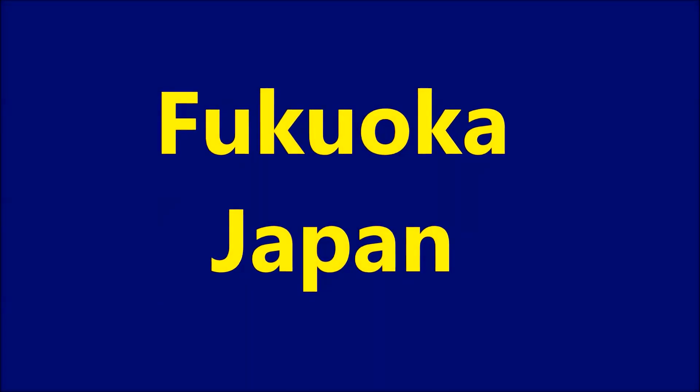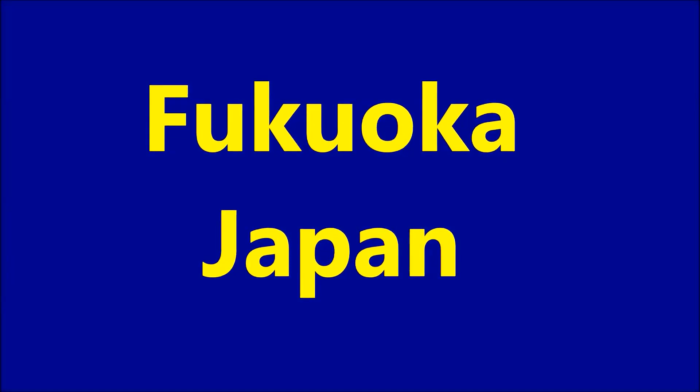Hipfig presents an informative video on Fukuoka Tower.